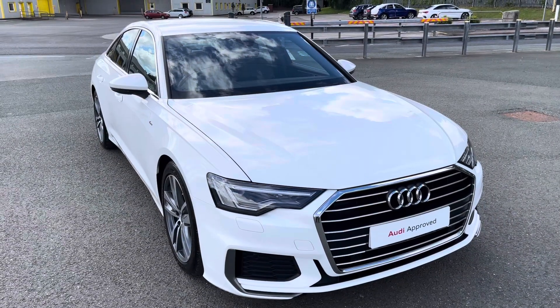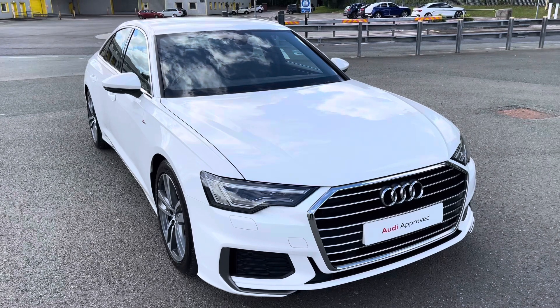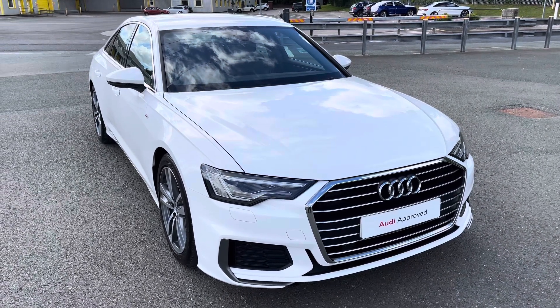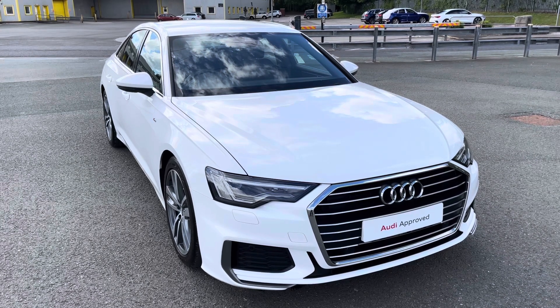Hi, this is Habib from Preston Audi and this is the Audi A6 S-Line. This model has a 4T TDI engine with 204 PS and the S-Tronic gearbox, delivering a sporty and engaging drive.